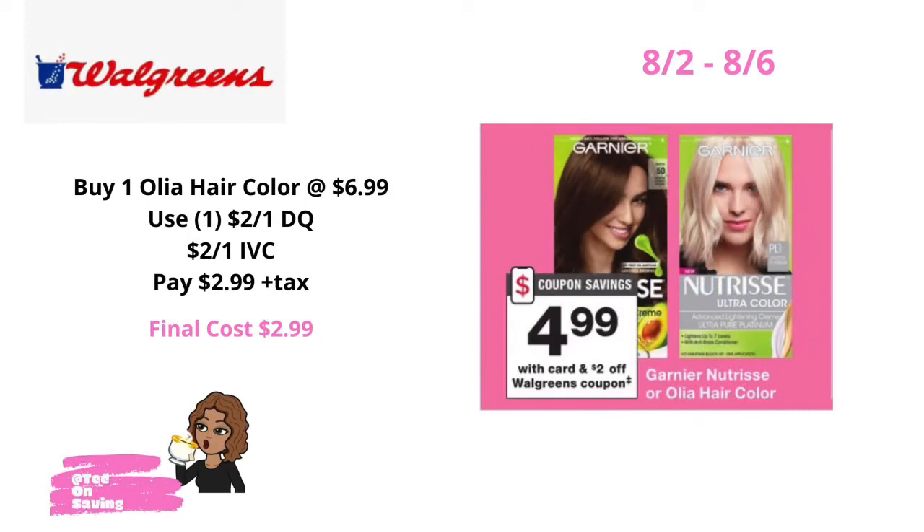Another deal to take advantage of at Walgreens 8-2 through 8-6 is on the Olia hair color. Garnier hair color, including the Olia, is $6.99 at Walgreens. There is a $2 off of one IVC coupon in your Walgreens monthly coupon book. In your Walgreens app, there is a $2 off of one Olia digital coupon. Pick up one Olia hair color priced at $6.99, use the $2 off digital coupon and the $2 off IVC coupon, and pay just $2.99 plus tax at the register.